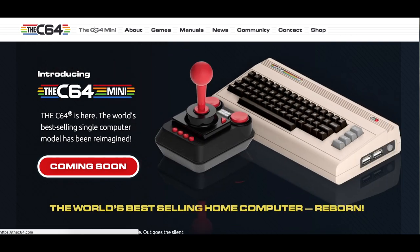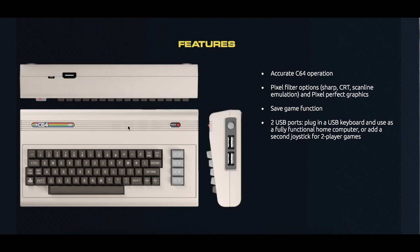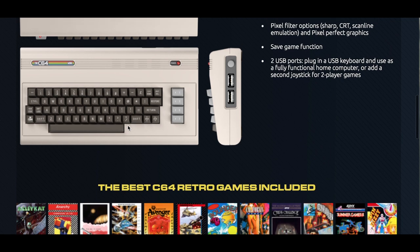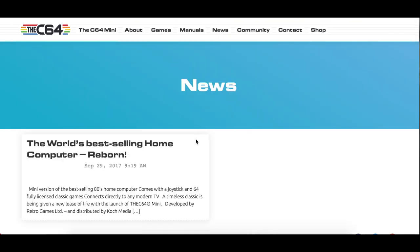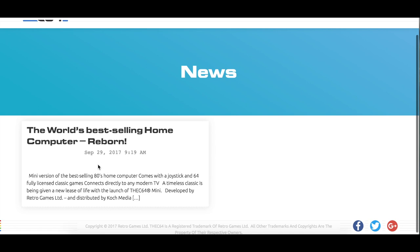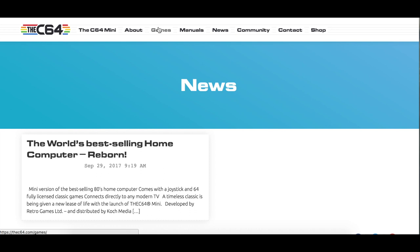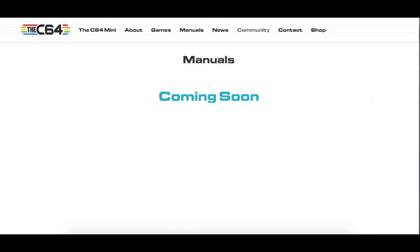If you grew up in the 80s or 90s, you probably had or knew someone that owned the Commodore 64. After the NES Mini, the SNES Mini, and the Sega Genesis from AT Games, this time the Commodore 64 Mini was announced. The Commodore 64 was released in 1982 and until today was the computer that sold the most units in the world. 35 years later, it looks like we are getting the Commodore 64 back.